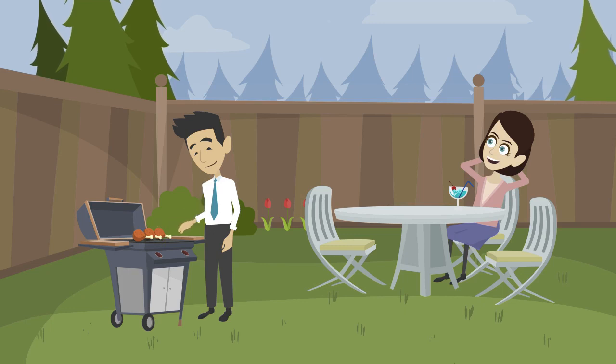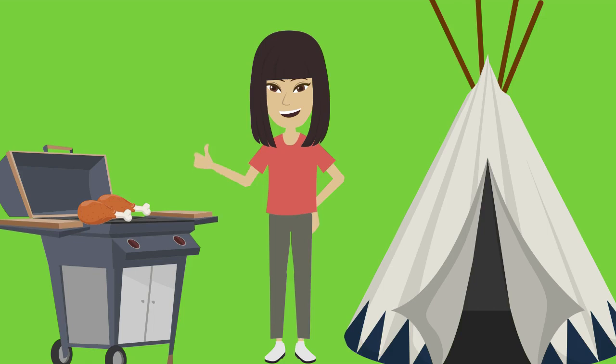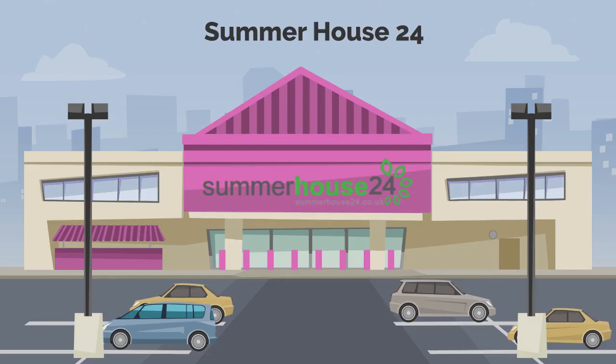Are you an outdoor cookout lover? Then the BBQ cabins in the UK are the top choice. The constituent parts of the BBQ huts are available for sale in the UK. Summer House 24 is the online seller of the BBQ huts for sale.